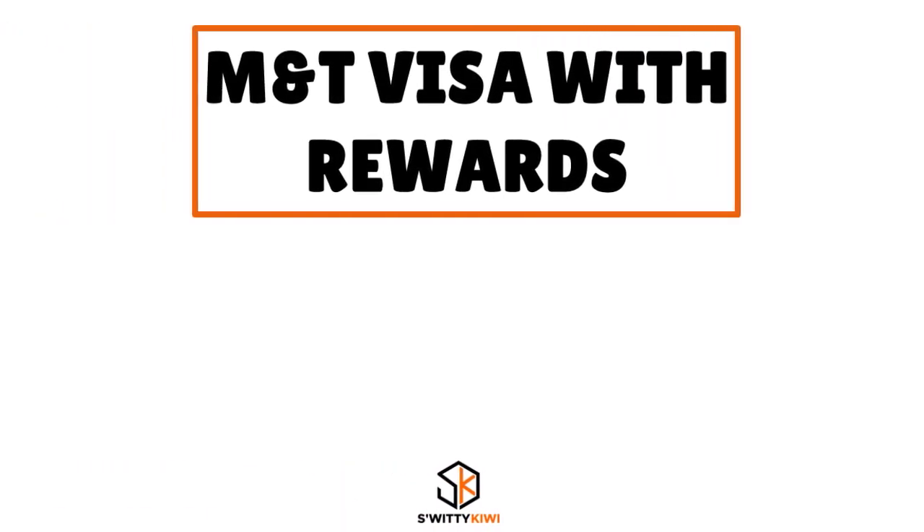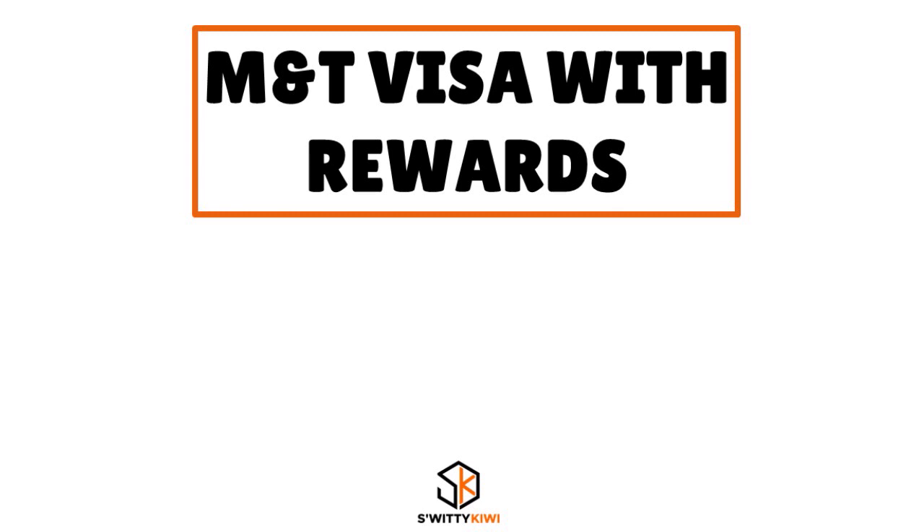Next, think about the M&T Visa with Rewards. This is another card I want you to associate with rewards — specifically unlimited points. You want to make every purchase more rewarding when you earn unlimited points. This first card I told you to think about cashback; this card, think about unlimited points. You earn one point per dollar on every purchase with no spending limits. You're also earning 10,000 bonus points — equal to $100 cash or statement credit — when you spend $500 in the first 90 days.